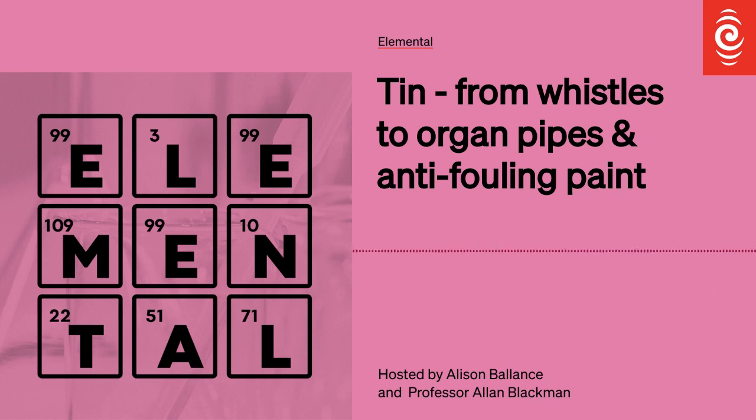Tin is a malleable and ductile metal, and when you bend it, it emits a really interesting crackling noise called tin cry. We played that sound back in the indium episode, as it's something that indium does as well. May we refer you, dear listeners, back to episode 39 on indium, in which you'll find another reference to tin — its presence in ITO, or indium tin oxide, which made our smartphones swipable.